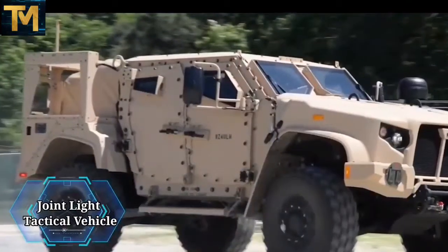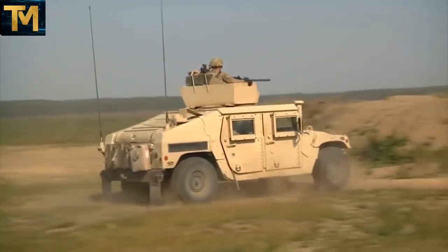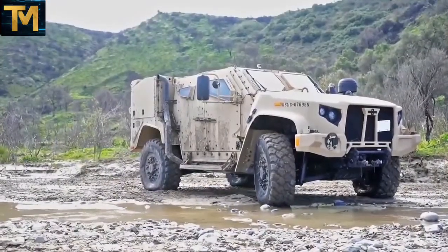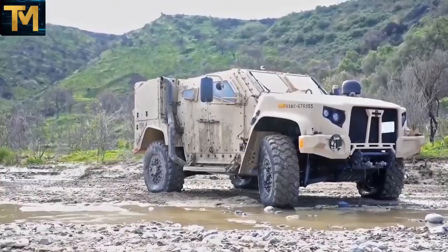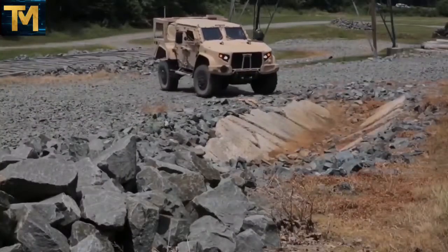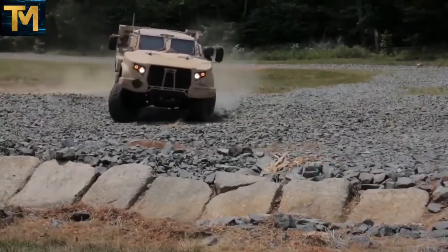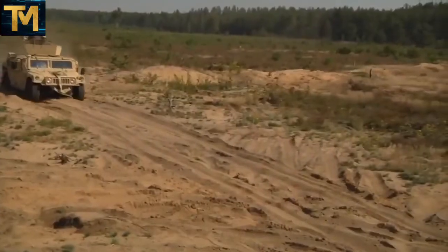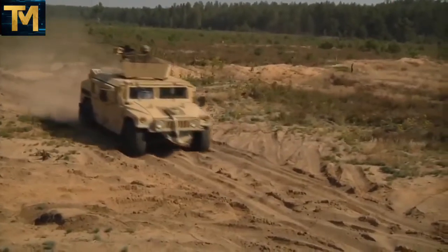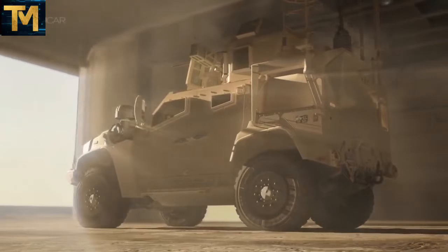Number 1. Joint Light Tactical Vehicle. Featuring unprecedented performance with the TAC4i Intelligent Independent Suspension System, the Oshkosh JLTV quickly adjusts to achieve diverse transportability needs by air — CH-47 and CH-53 helicopters — C-130, C-5, C-17, and A-400 cargo fixed-wing aircraft, land and sea. It's ready on arrival, giving troops the reliability and performance needed for harsh battlefield environments.